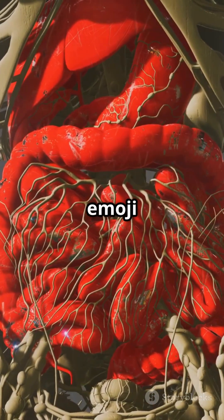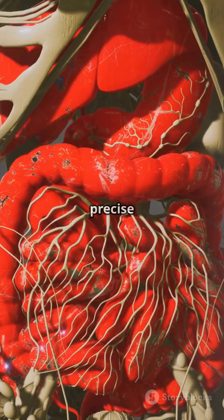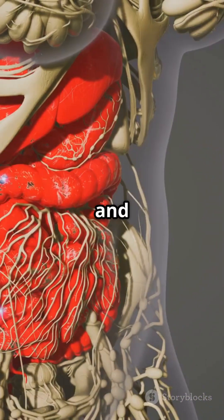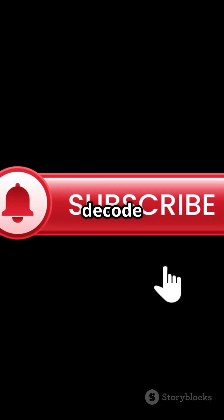Mind blown? Drop an emoji if you never realized your body runs a multi-organ detox brigade using precise enzymatic chemistry, blood filtration, breathing, sweating, and pooping. No juice cleanse required. What other simple myth should I decode next?